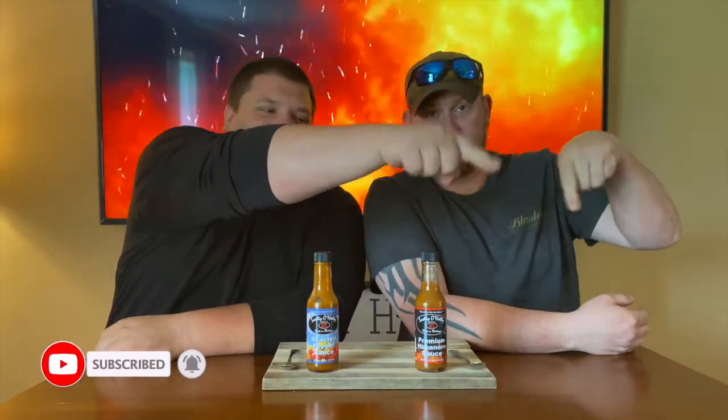Remember the giveaway — 500 subscribers, I'll give one bottle away to one lucky winner of Satan's Blood. Subscribe, people — we need to get this channel booming. Over half of you watching are not even subscribed, so what's stopping you from hitting that subscribe button down there? Hit it! Until next time — peace. See you.